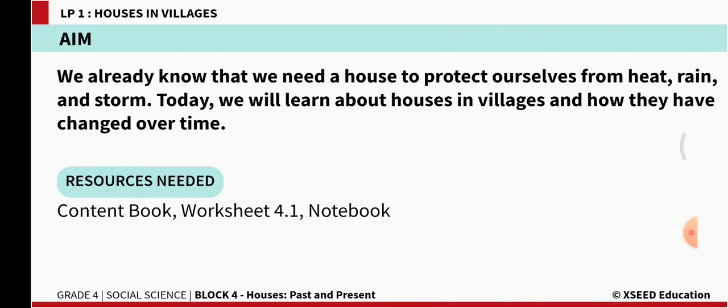Today we will learn about houses in villages and how they have changed over time. So keep your books ready — content book, worksheet 4.1 and notebook.